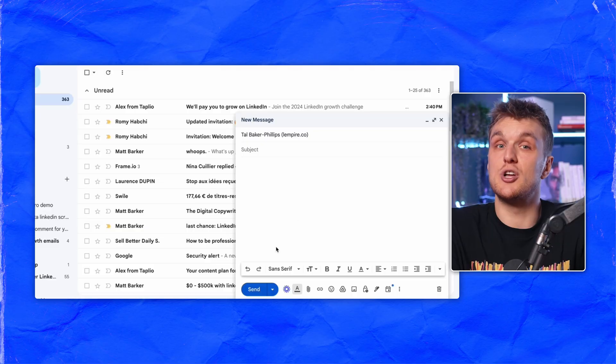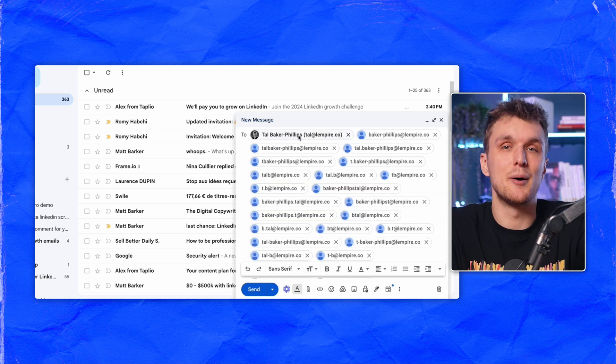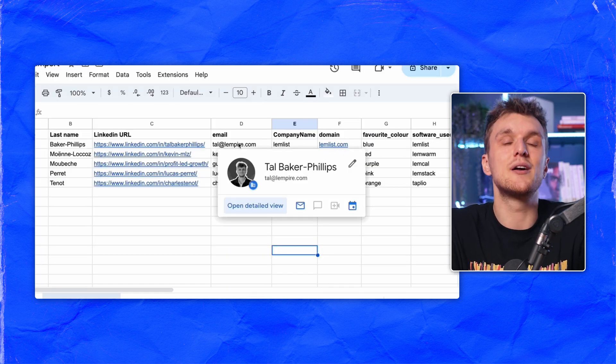Did you know you can sometimes verify an email directly in Gmail or Google Sheets? Just hover over the address. If it's legit, you'll see the recipient's full name and photo pop up. In Gmail, you get the lead's full name and image, confirming the email's validity. In Google Sheets, the same trick applies, offering a quick validity check.